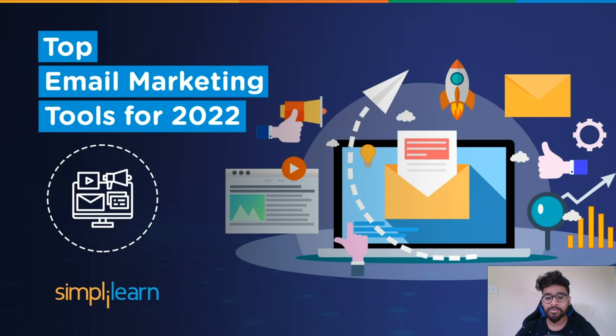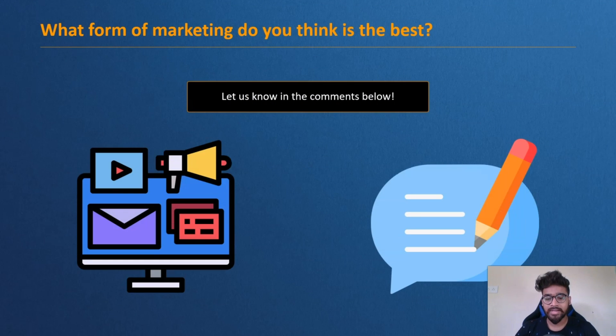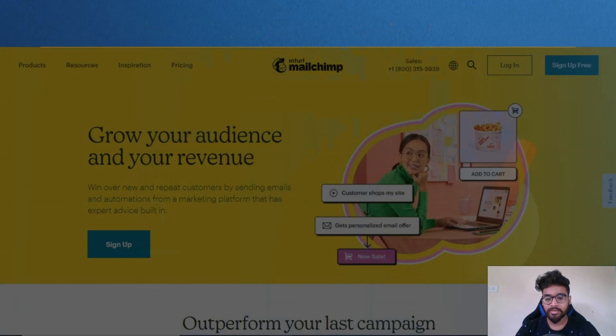Hey everyone, I am Tushar Badiwal, welcome to Simply Learn's YouTube channel. In this video we will explore the best email marketing tools that will help you grow your business. Before we move on to the list, what form of marketing do you think is the best? Let us know in the comment section below.